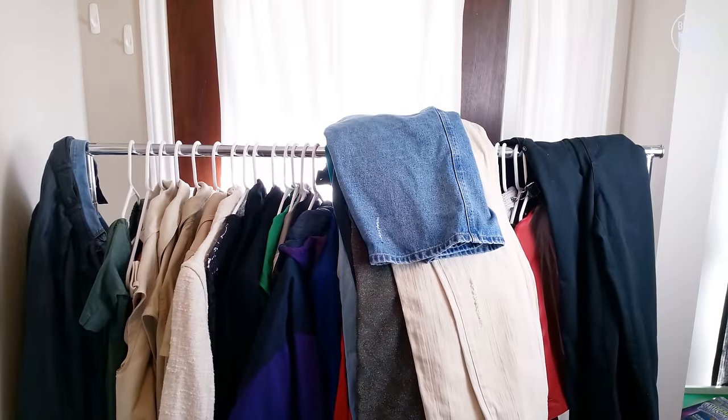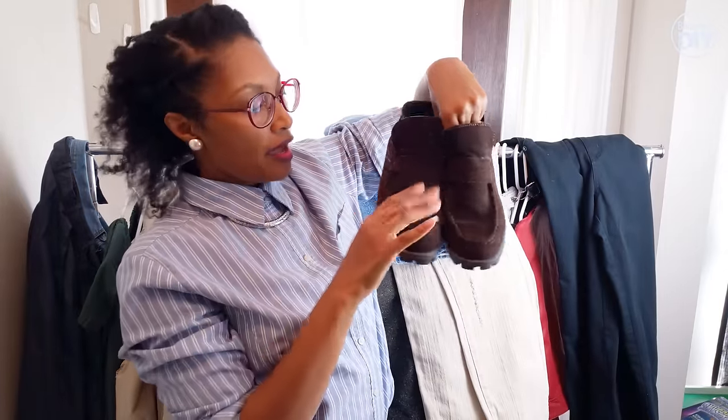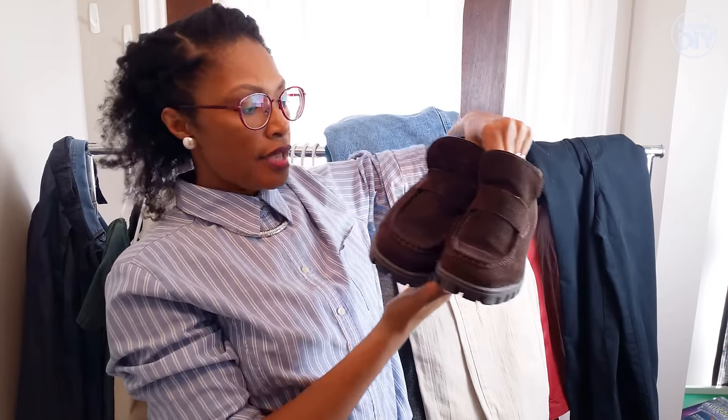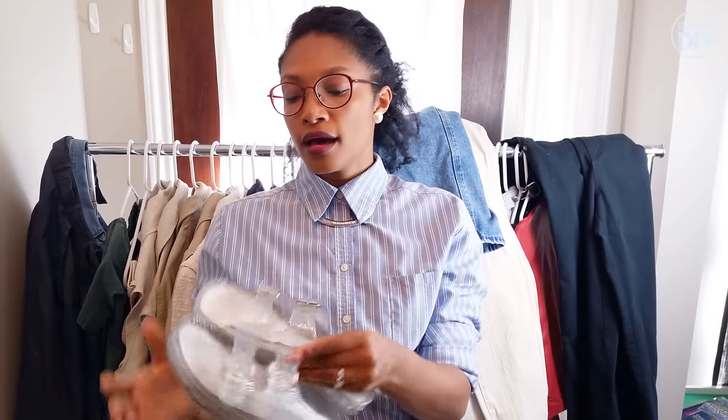And then the last two items are two pairs of shoes. First, these suede brown loafers. And the very last thing are these jelly, kind of Birkenstock-esque style shoes. I thought these were really cool and I still think they're really cool, except I don't go out without socks and I don't stay in the house without socks, so I was fooling myself. I do that from time to time when I see something cheap enough. I'm going to try to get better at that.